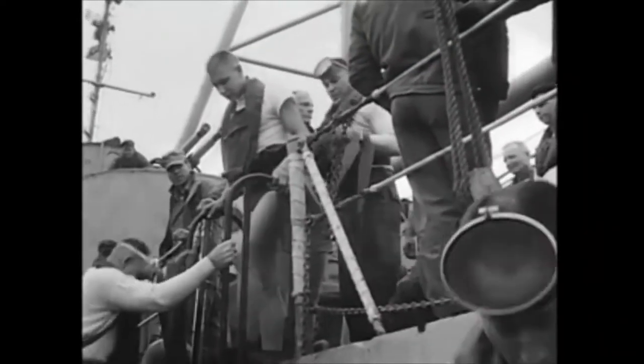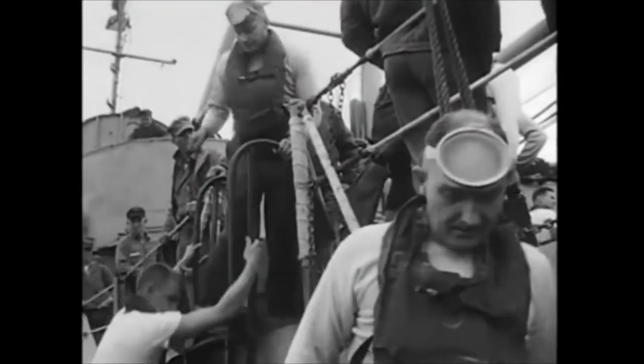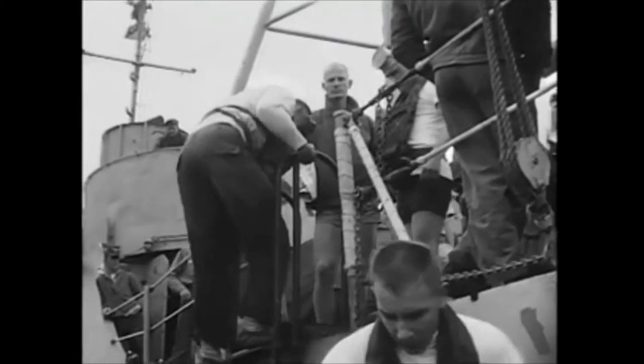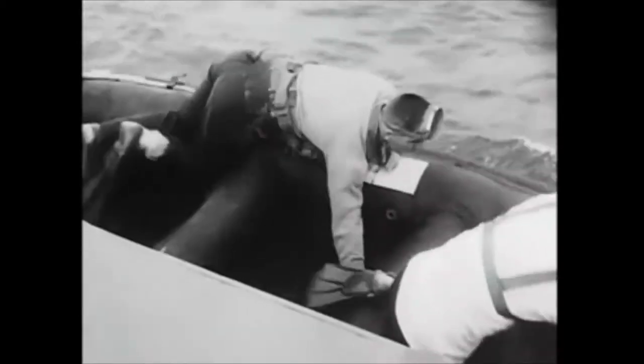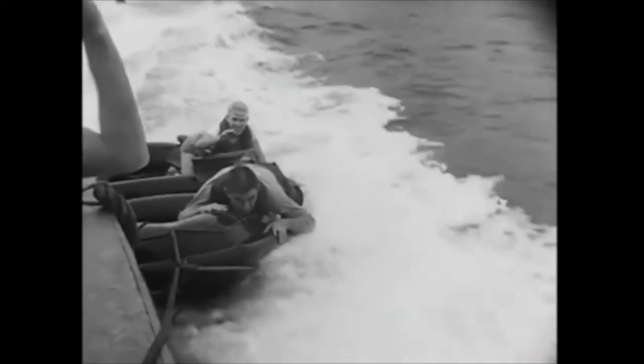Perhaps the combat situation calls for us to make a covert landing, where even small life rafts might be noticed by the enemy. So a landing craft speeds our raft close to the enemy shore, and on signal, we go into the water to swim the rest of the way.